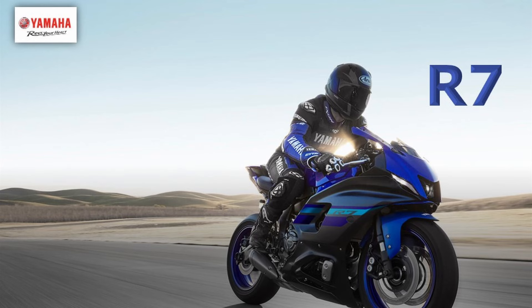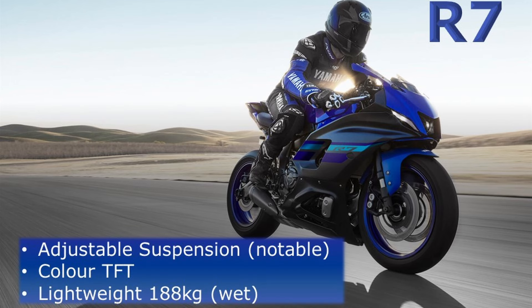Of course there's the R7. It's notable for its adjustable suspension and is more focused for the track - very racy. It has a colour TFT, and its big unique selling point is that it's lightweight at 188 kilos, which is going to attract a more aggressive type of rider. That's not me, so it was out for me anyway.